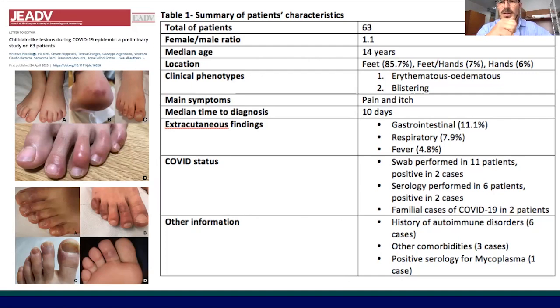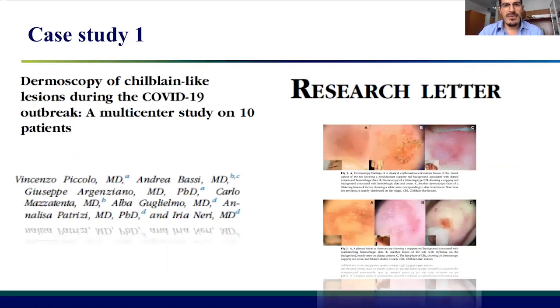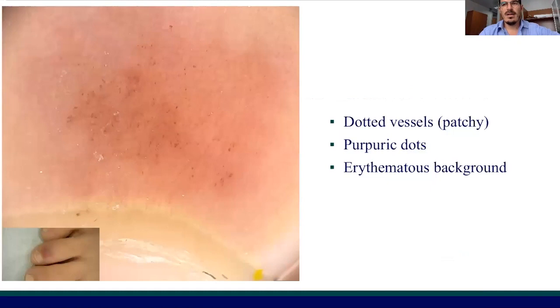The most important features to keep in mind are that the patients are often young, they have a low rate of systemic symptoms, and so a low rate of positivity to COVID status investigation. What we did after the first observation — which was through teledermatology — was trying to define the dermoscopic features of these patients to better understand their clinical characteristics. This study was conducted on 10 patients.